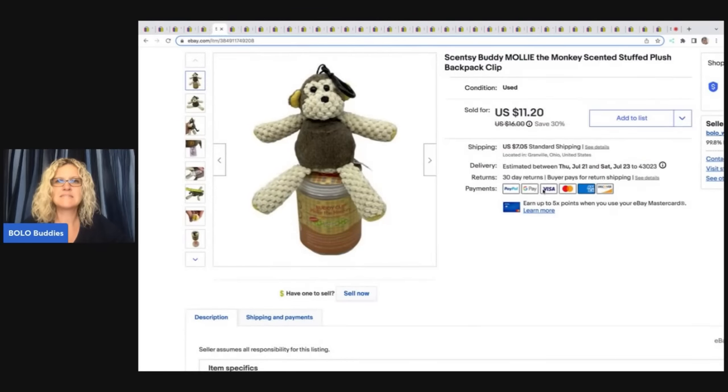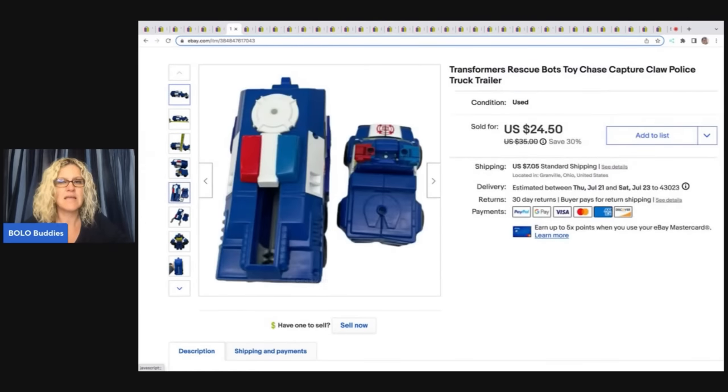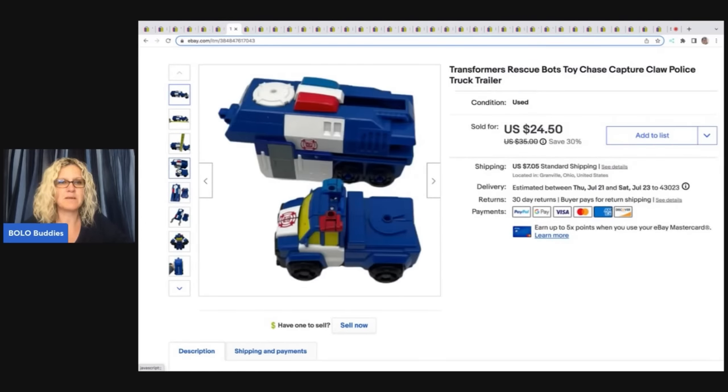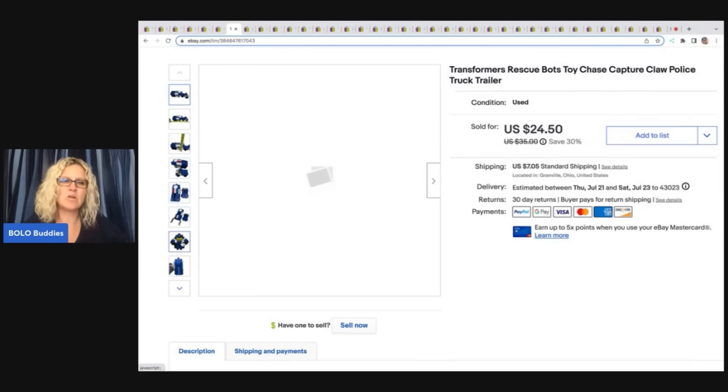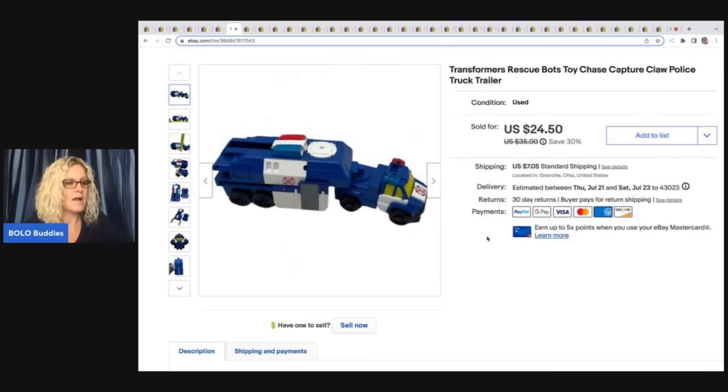The next item is this Scentsy Buddy Molly the Monkey scented stuffed plush backpack clip. Got this at a garage sale for a buck and I took a best offer of $9 plus shipping. This item is the Transformers Rescue Bots Chase Capture Claw police truck trailer, and it comes apart. Anytime I see Rescue Bots I pick them up — they do pretty well; some are long tail, some sell really quick, depending on how many are listed and who's looking for them. I got this at a garage sale for a buck and I sold it for $24.50 plus shipping.